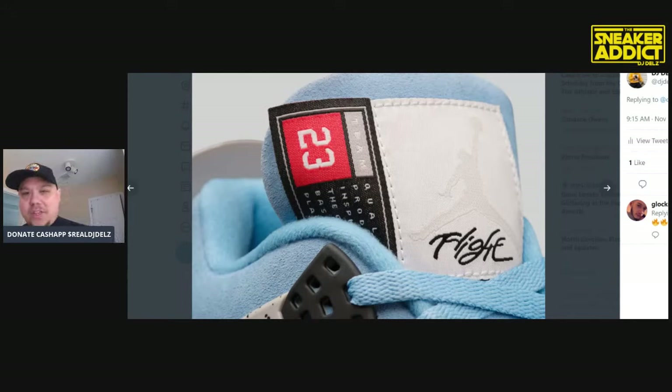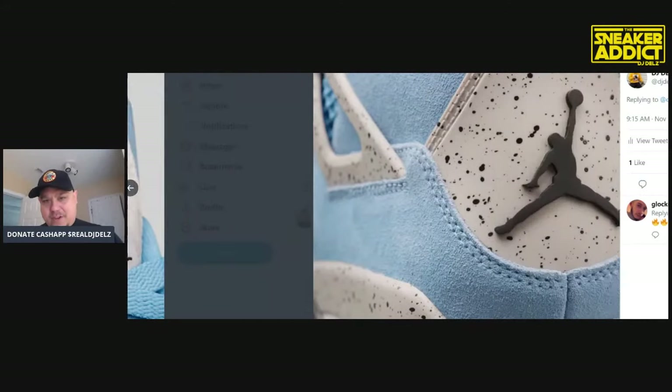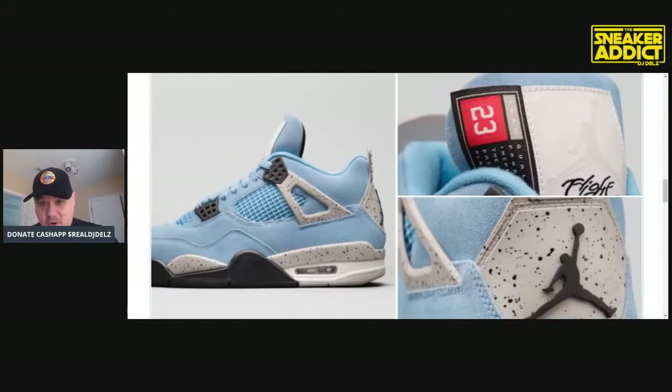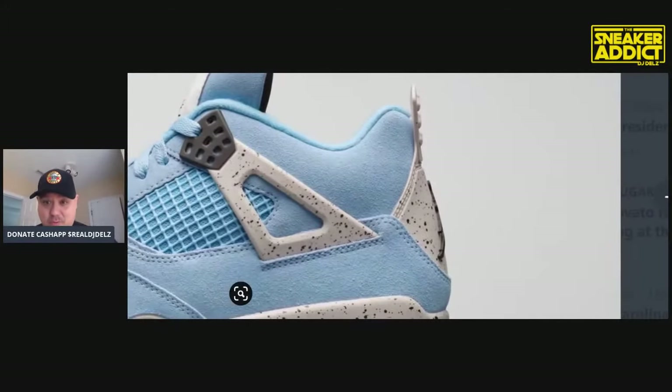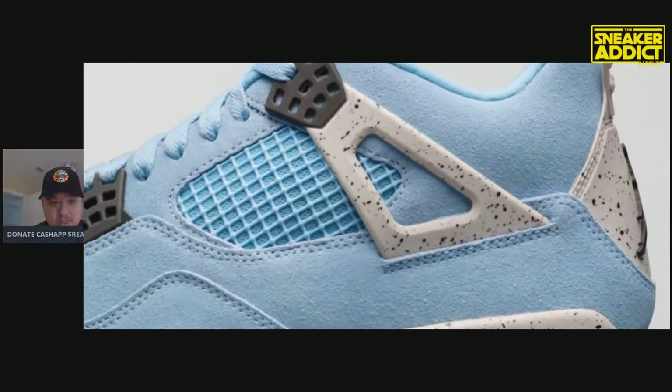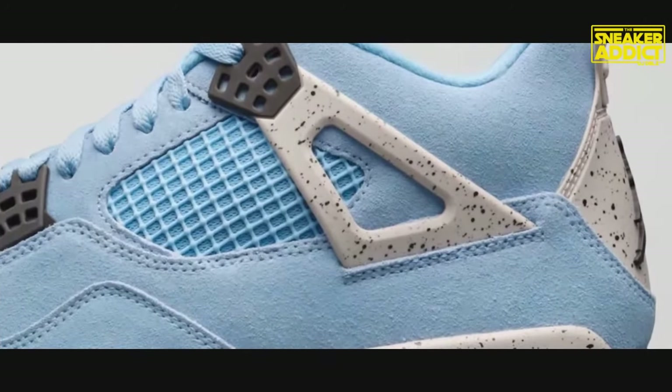We're going to give you a detailed look and focus on this shoe right here releasing in the spring. Let me know what you guys think of them. They've got a beautiful looking suede on the upper - it's a really nice looking suede. Let's go full screen with this.